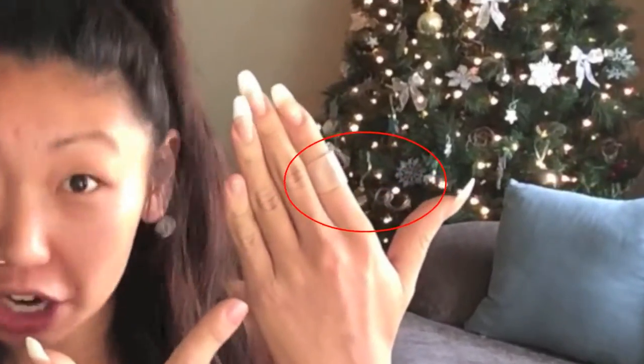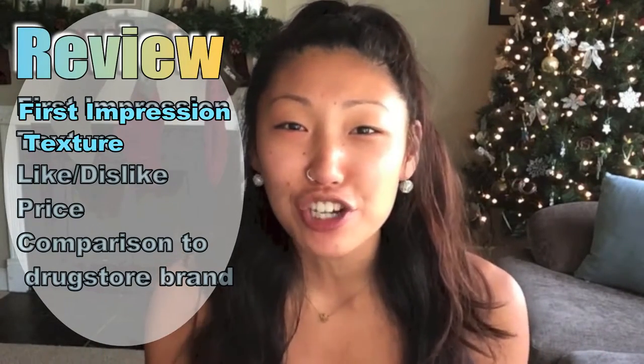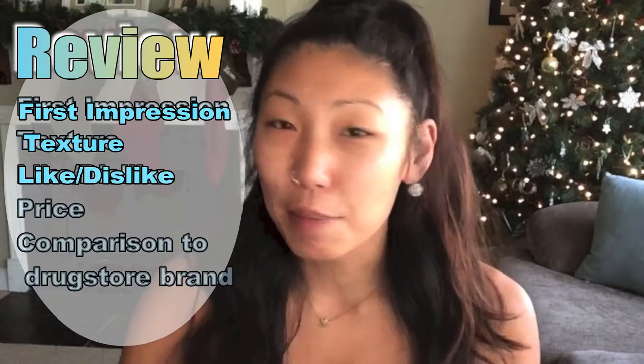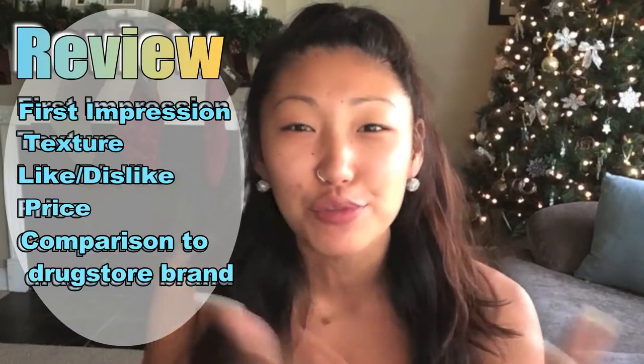Shout out to the Ninja Blender — you really, really are sharp. Okay, so let's get serious. Today I'm actually very excited to do a first impression and a review with you. This is on a foundation. I'm going to be going over how this foundation goes on, my first impressions, what I think of it, the price, and I think what I'm going to do is compare it to a drugstore makeup.